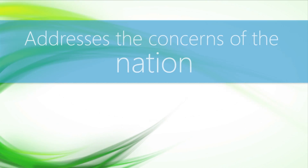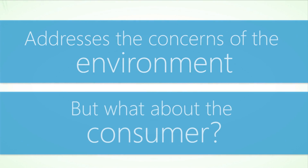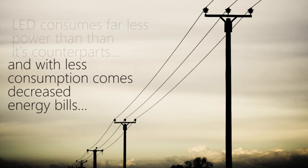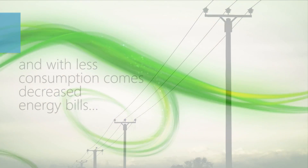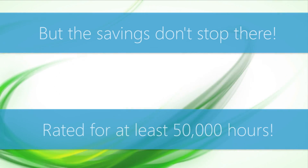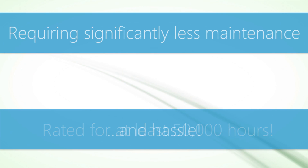All of this is great, and addresses the concerns of the nation and the environment, but what about the consumer? We know that LED lighting consumes far less power than its counterparts, and with less consumption comes decreased energy bills. But the savings don't stop there. LEDtronics products are rated for at least 50,000 hours of working life, requiring significantly less maintenance and hassle.